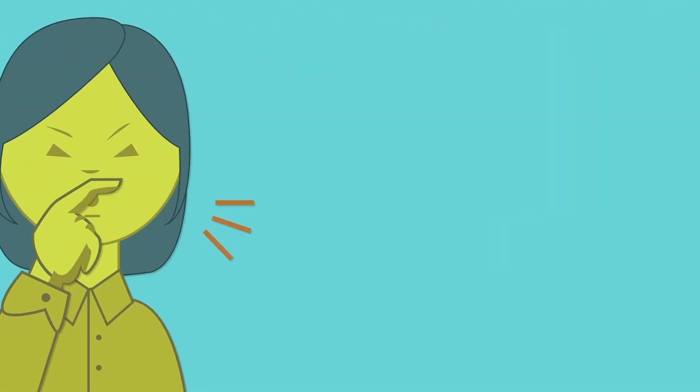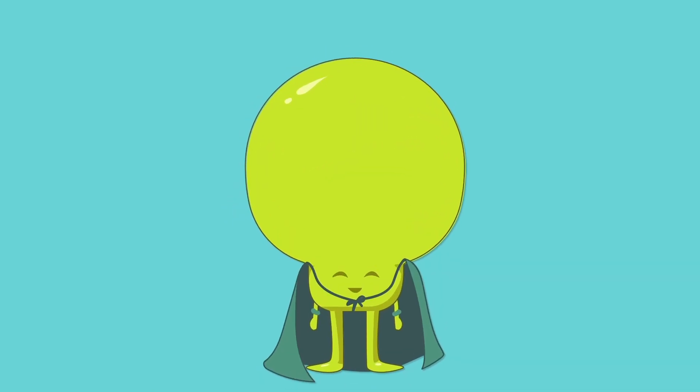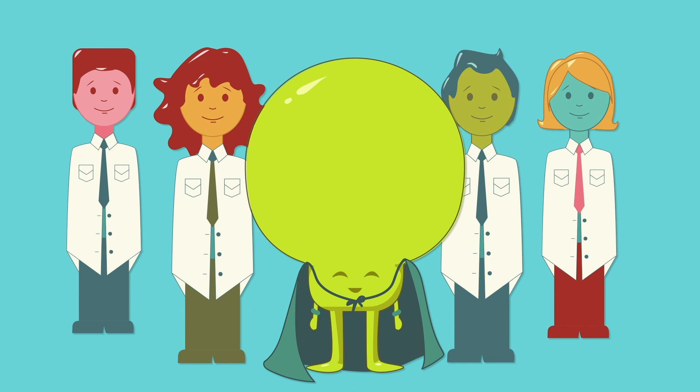So the next time you sneeze, or eat a piece of pizza, be sure to think about the mighty pollen tube and the scientists working hard to protect its incredible journey.